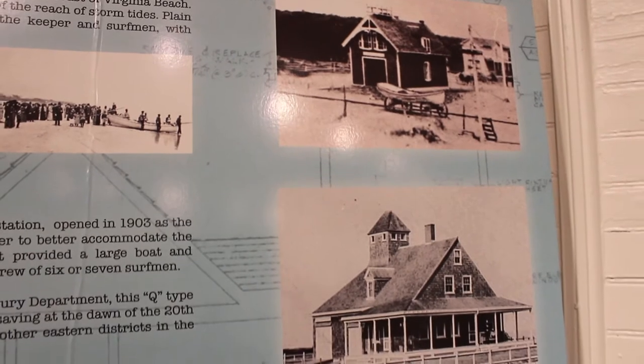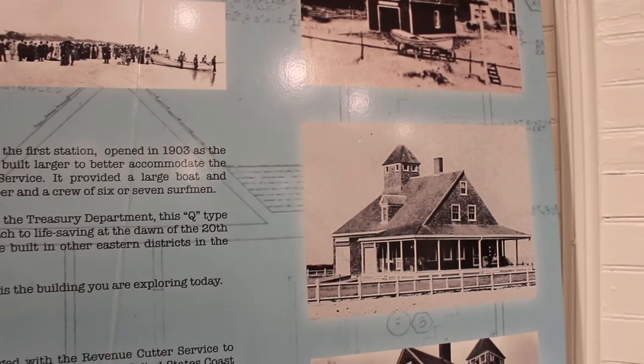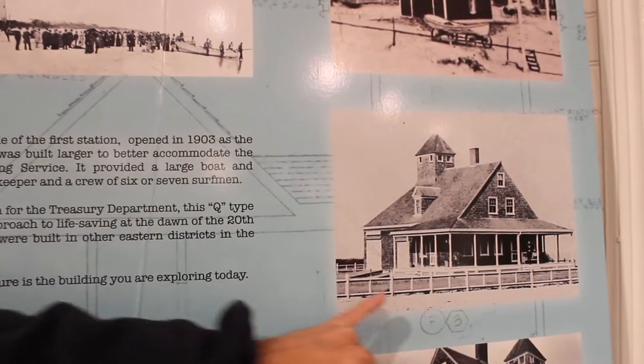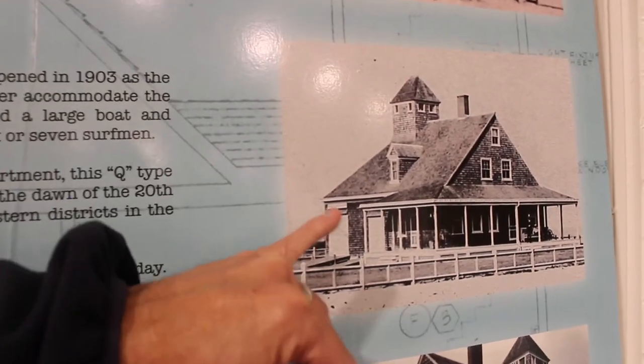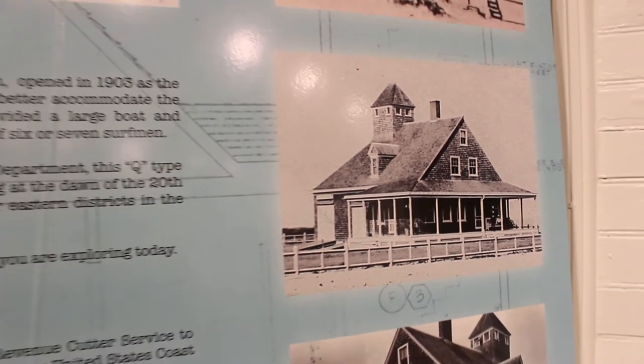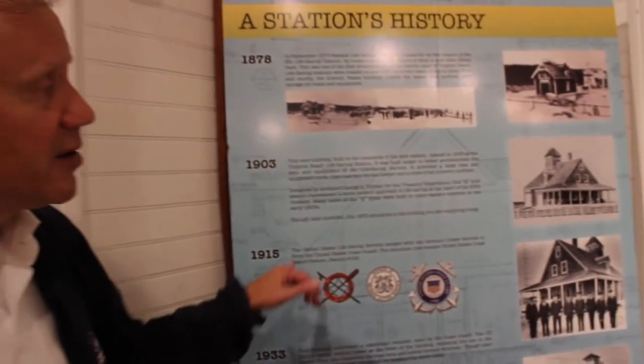The service becomes so successful you see it get a lot of momentum and funding in the early part of the 20th century, and this is the building I'm talking to you from right now. This is the 1903 life-saving station. These stations were all upgraded through the late 19th and early 20th century, and this was the modern station of its time.